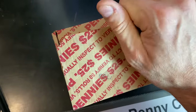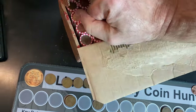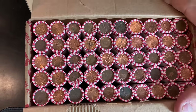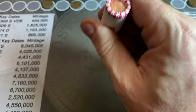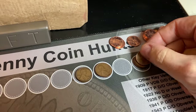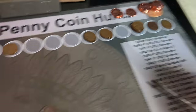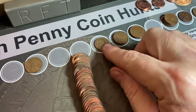Box number two was picked up the same week from a different bank. Opening it up — definitely looks like another copper box. Roll three of box two gives us our first wheat cent: a 1956 Denver, making 16 for the hunt in the first 53 rolls. Roll five of box two, wheat cent number 17: a 1958 Denver. Roll 64 of the hunt, wheat cent number 18: a 1952 San Francisco.